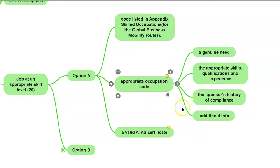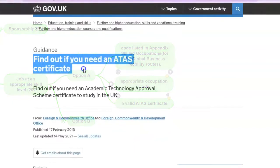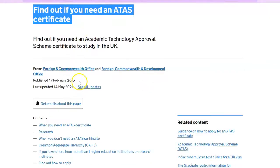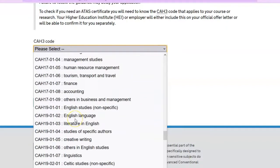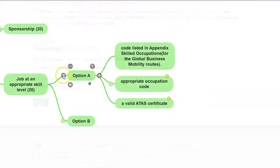The Home Office will also check all other information surrounding your application, to ensure it is aligned with what you intend to do here in the UK. We should not forget about the ATAS requirements. To check if this applies to you, go to your browser and type 'find out if you need an ATAS certificate'. You'll see a link with a helpful form you may complete to find out if this appendix applies to you. If it does, then you'll need to provide the ATAS certificate together with the application. That was Option A.